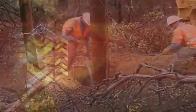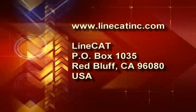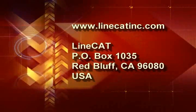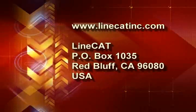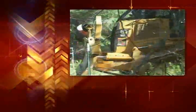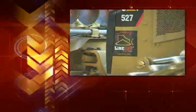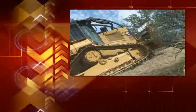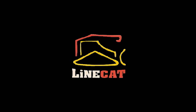Go to LineCatInc.com or write to Line Cat at P.O. Box 1035, Red Bluff, CA 96080. When the going gets tough, you'll be grateful you decided to outfit your crew with Line Cat — the best machine for the job.